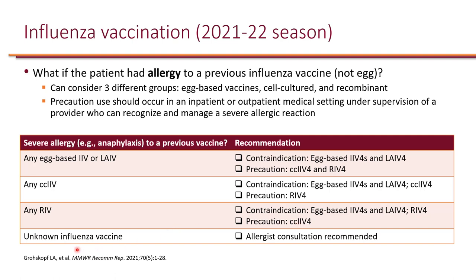If the vaccine that caused the reaction is unknown, an allergist can be consulted to identify the component that caused the reaction and come up with a recommendation.